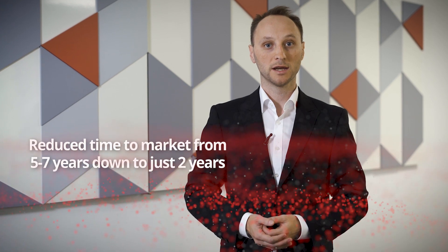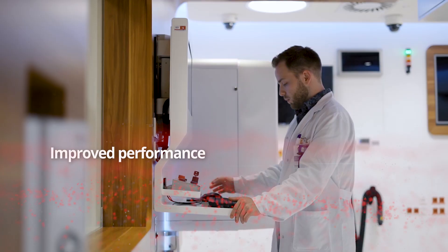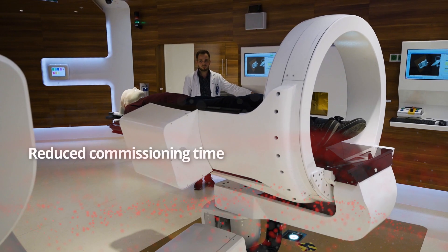CozyLab's suite of installation-ready products and frameworks eliminates this risk. It reduces typical time to market from five to seven years down to just two years, and it improves performance.